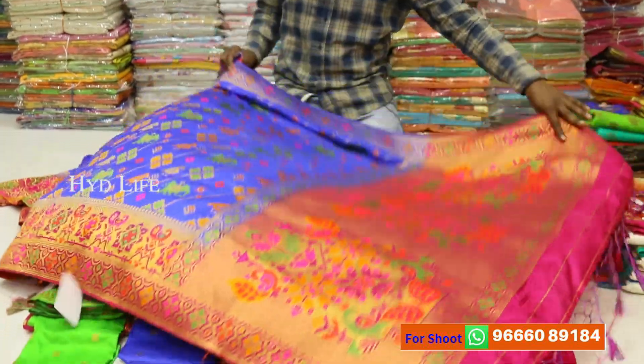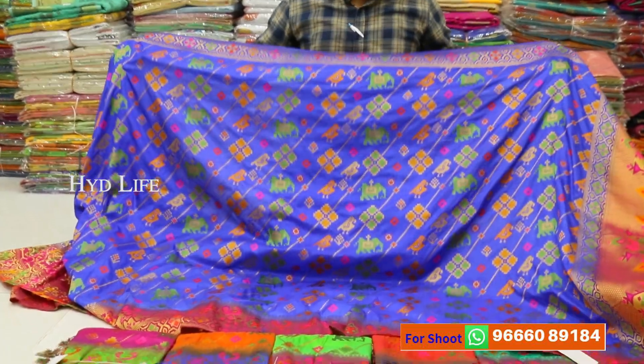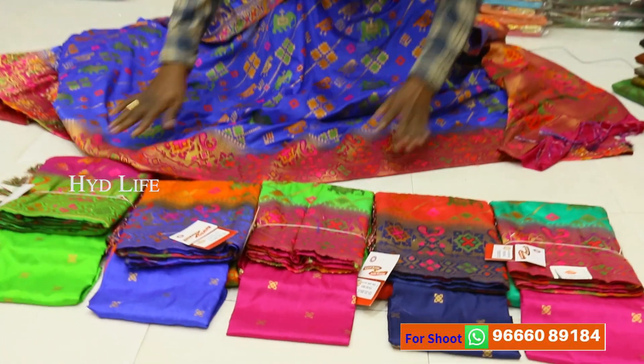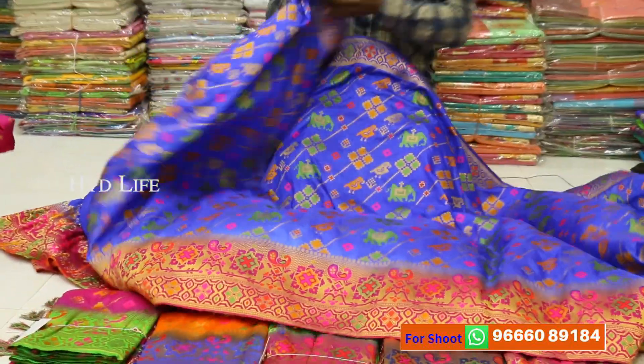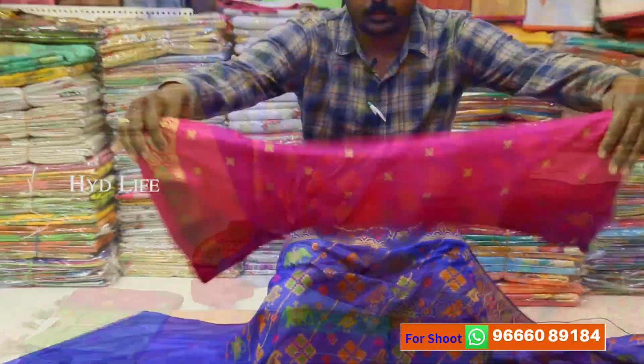This is dola silk, patney powder, patney border. This is a design. You have four designs. Six colors matching. Separate blouse. This is a design. You have four designs. Separate blouse.